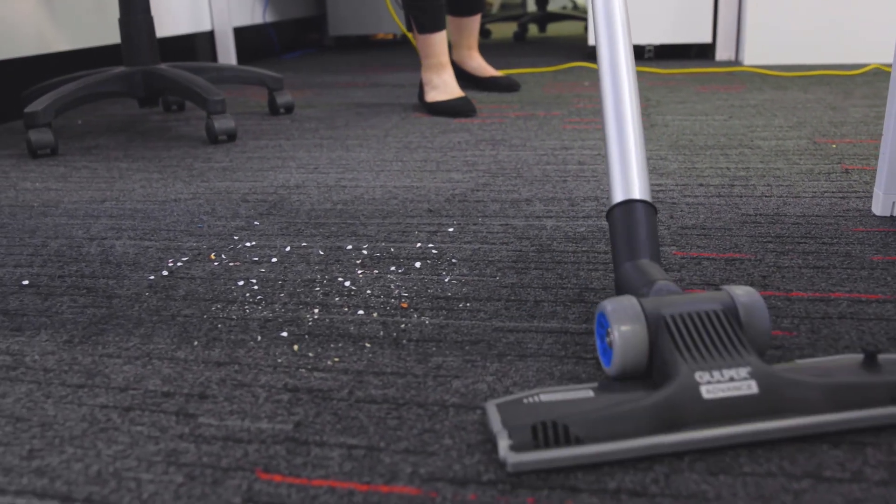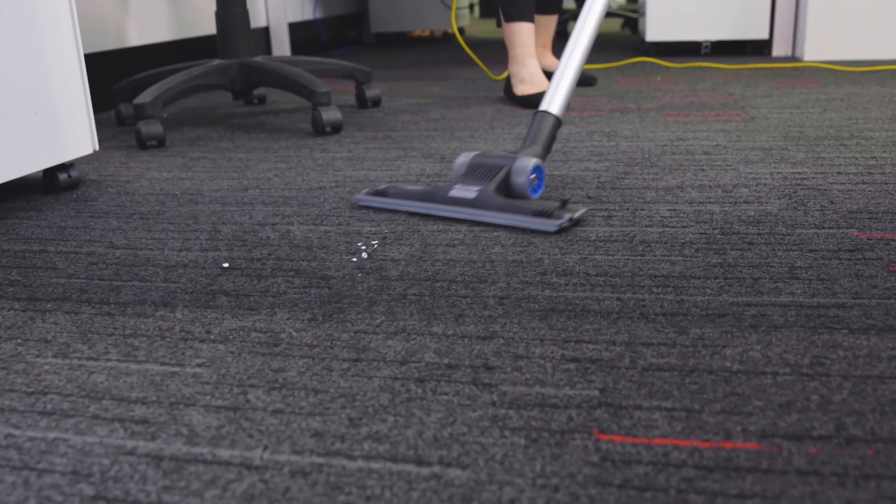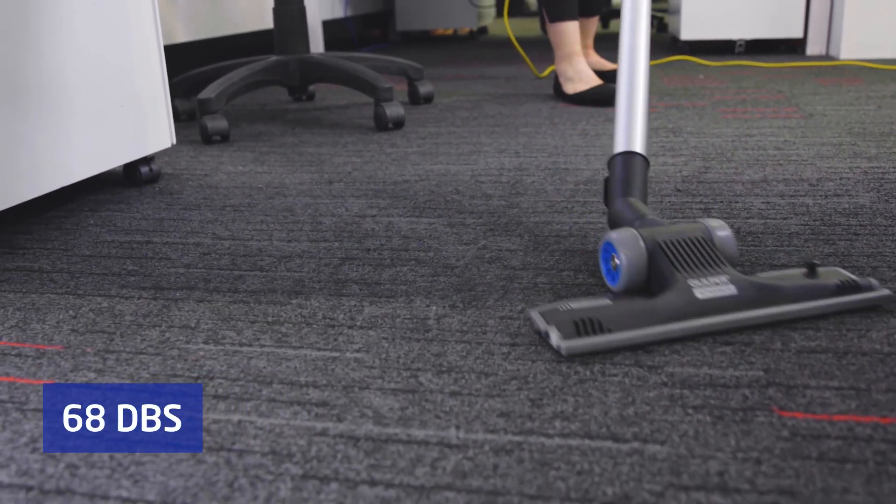This machine is noticeably quiet in comparison to other commercial machines in the market, at just 68 decibels when operating in Eco mode.